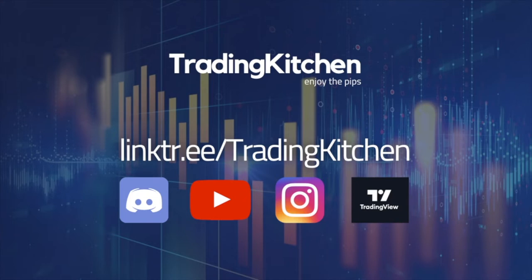Subscribe to the YouTube channel, press the thumbs up button, and comment to let me know what you think about this video. If you want more, follow me on Instagram where I share some interesting quick tips that can help you in your trading. I also have my TradingView page where I sometimes share trading ideas from a long-term perspective.